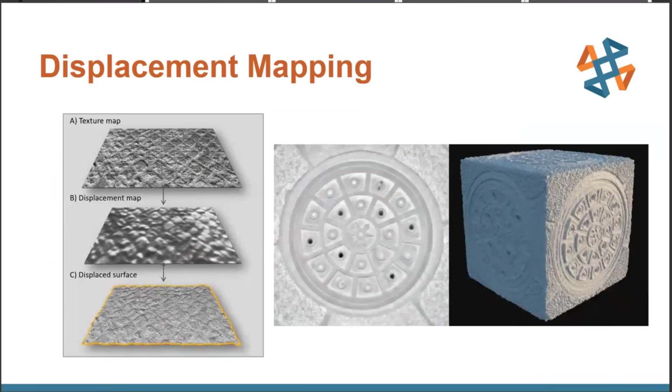Last but not least: displacement mapping — sometimes incorrectly referred to as bump mapping. It is the process of using a grayscale 2D image to alter the surface of a mesh in order to gain physical texture. Bump mapping creates a similar effect but it's purely visual in a rendering engine — the physical mesh is not altered at all. As you can see in the example, the original model is a perfectly flat box, but when a grayscale displacement map is attached to it, it moves the mesh so white pixels are high points and black pixels are low points, or vice versa. Using our previous dashboard example, let's displacement map it to add some physical texture to the part.